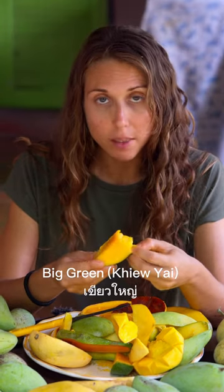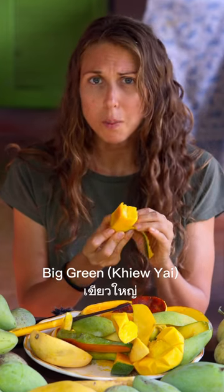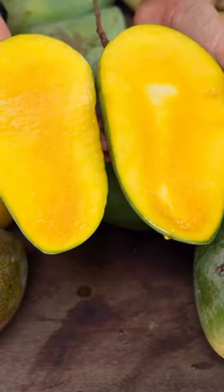The last one is the kiaoyai, and this is a huge mango. That is a really good mango — coconutty, tropical, a little bit raspberry. My favorite Thai mango out of the ones we've tried so far is definitely the kiaoyai. That was amazing.